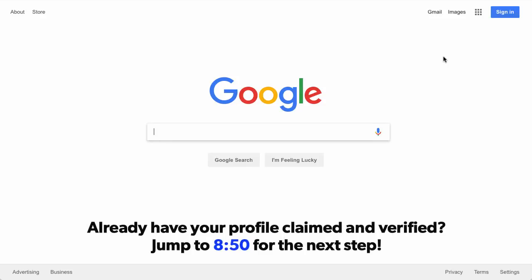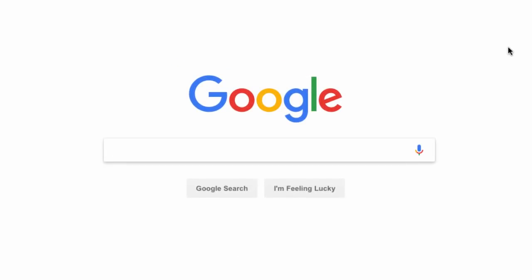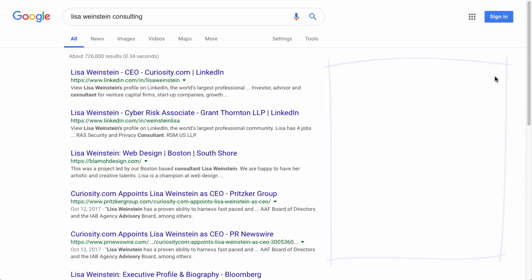The first thing we're going to go over is a proper setup of your Google My Business listing. The very first step is to make sure a listing doesn't already exist, because Google often relies on user-submitted information — a customer may have already created one for you. All you want to do is come to Google and type in the name of your business and do a search to see what comes up. The fact that the Google My Business listing isn't showing up in the sidebar tells me there's no such listing for Lisa Weinstein Consulting, which is a fictitious business I'm making up for this video.